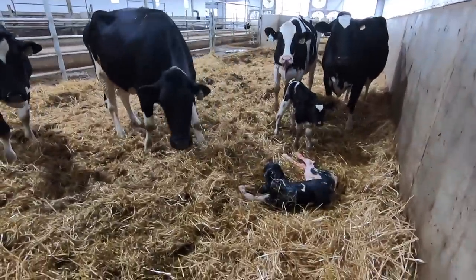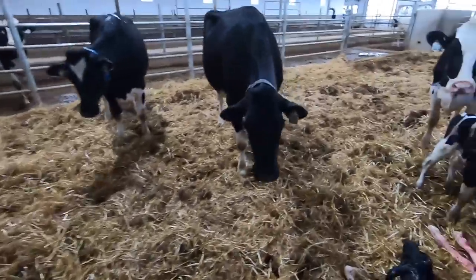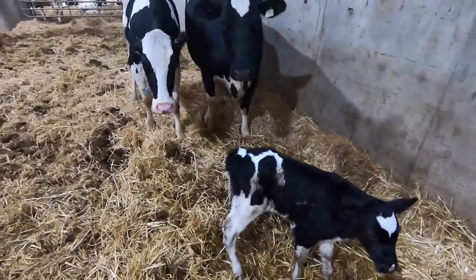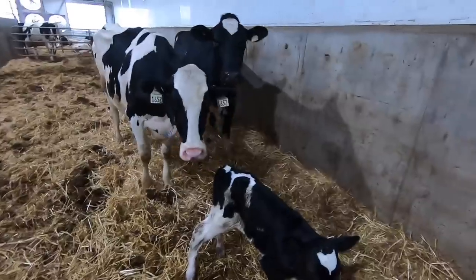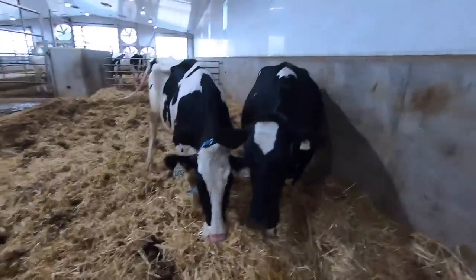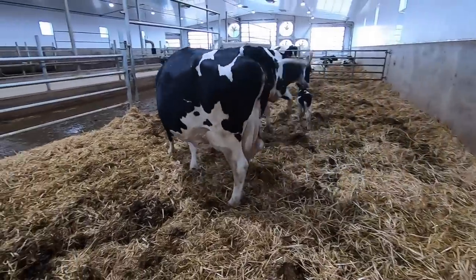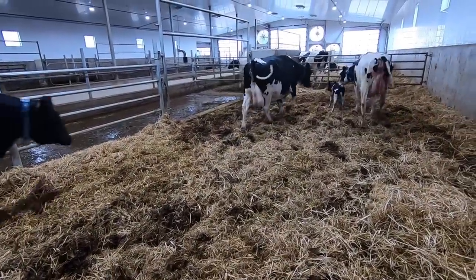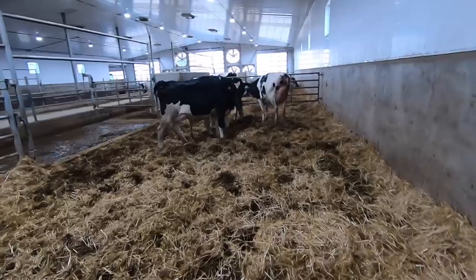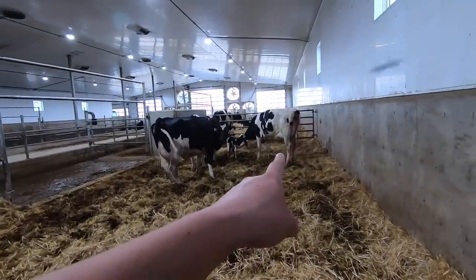Alright, whose baby is whose? She's not bagged up, so it's not hers. You are very fresh. She did. Okay, two heifers. So she looks like she's claiming that one.